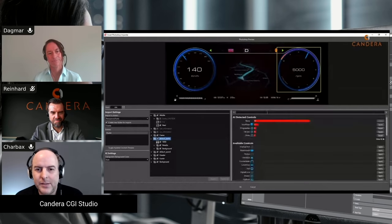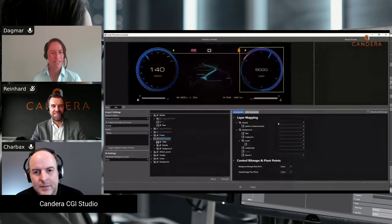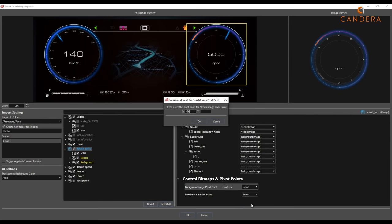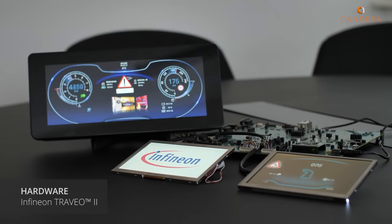We have been going to Embedded World for many years, but this time it's a digital event for the first time. We have a virtual stand and virtual booth, showing different products. We did a great movie shoot at the company covering all the use cases. We also have a speaker slot on the 2nd of March where a colleague will talk about the next generation of HMI development, focusing on our smart Photoshop importer — easy import of graphic files and transformation into full functional HMIs.